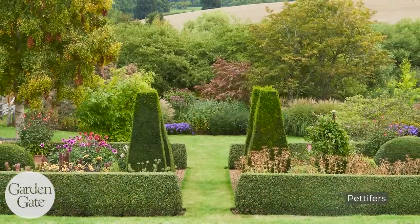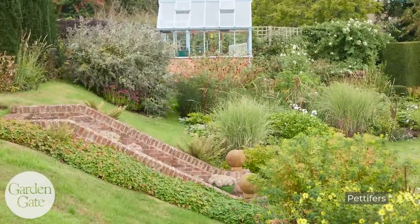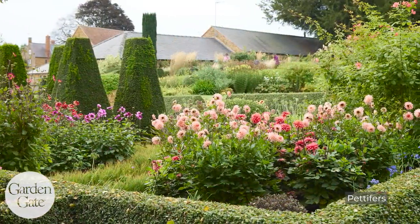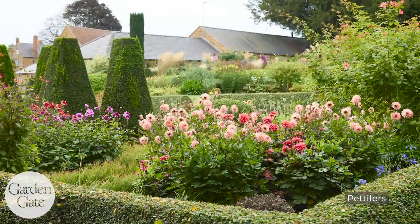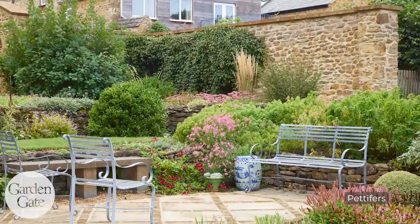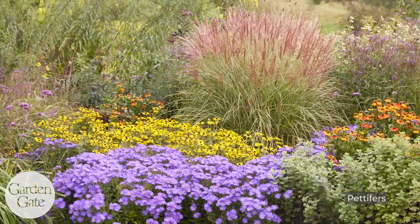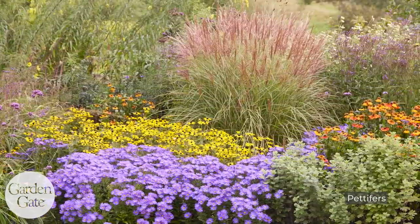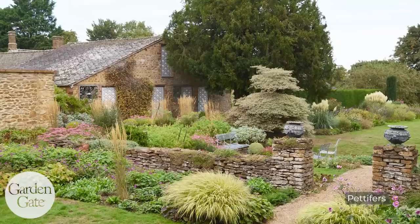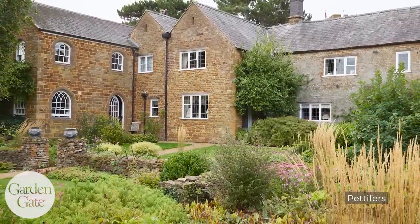Another private garden was Pettifers, which is considered a townhouse garden — and it was one of my favorites on either trip. It was so fascinating. The owner was away, but the gardener met us and talked about the garden and its history. There were such innovative plant combinations — just beautiful colors, so much going on, so many beautiful ones. Gina Price started that garden in 1990 and I think she was a novice gardener too. It was just so colorful.